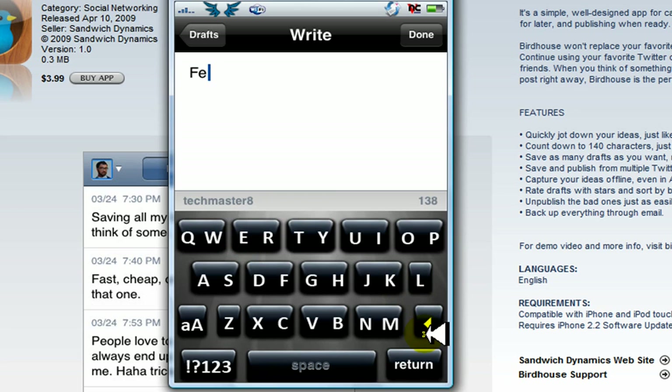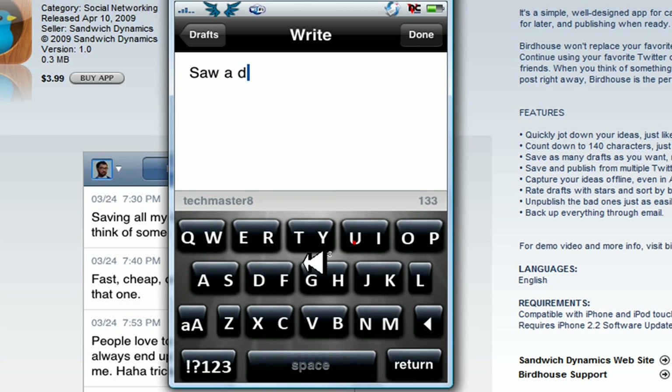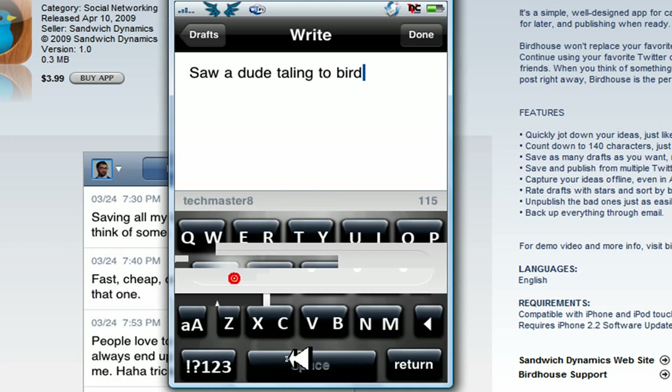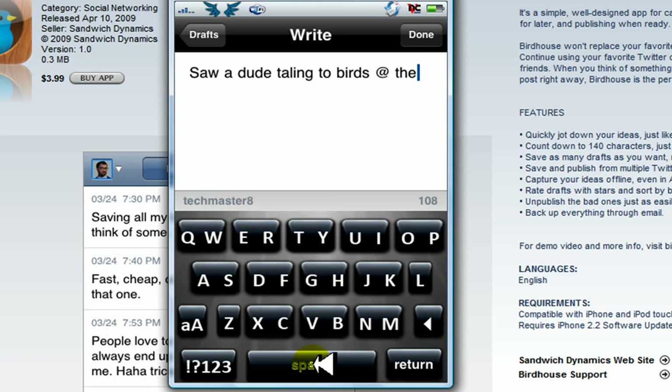So let's say I'm going to write: 'Saw a dude talking to birds at the park.' That's what popped into your head at that moment, and you don't want to post it right now — maybe because you already posted like 20 tweets in the past 10 minutes. So you just click on done.